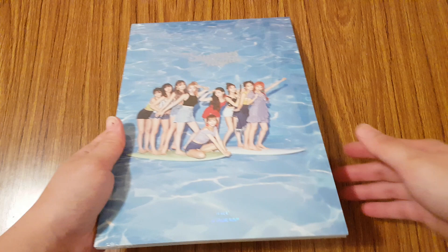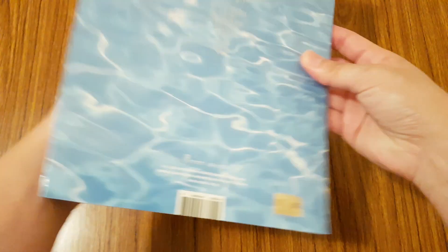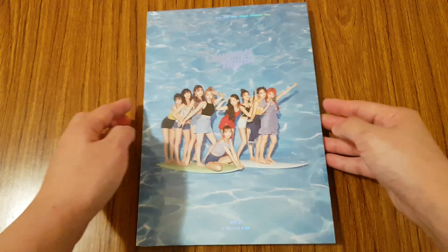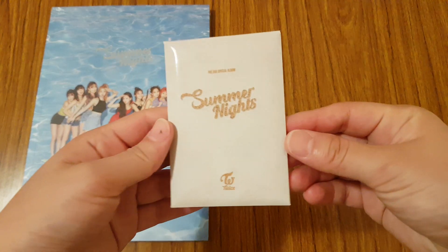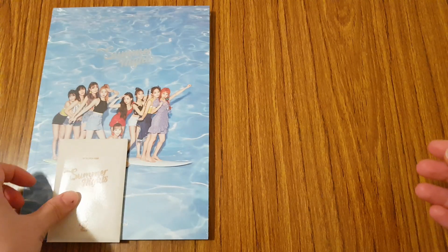First one is Twice's Summer Nights. This album has three versions and I got a random copy, but I did request for this version, which I'm happy that I actually got. This is Version A, I believe, and I also got the pre-order photocard set that comes with the album.